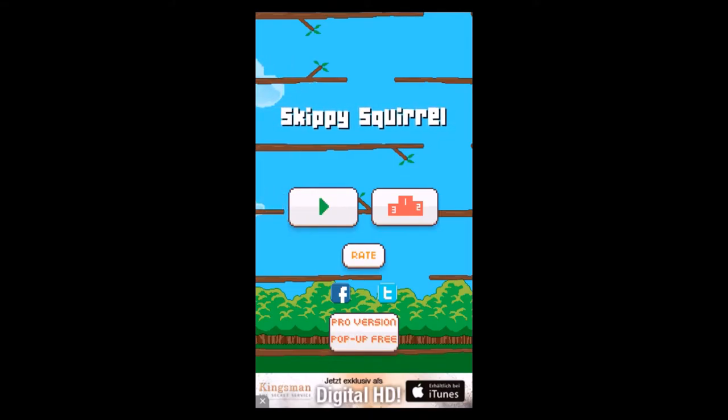Let's see what the main menu offers. You can start directly by hitting the play button, or check the leaderboards if you're connected to Game Center. If you like the game, rate it. There are also buttons for Facebook and Twitter. If you want the pro version pop-up free, hit that button, pay a little money, and enjoy the game without any adverts.